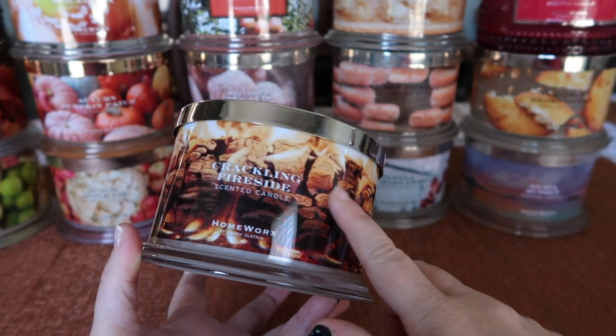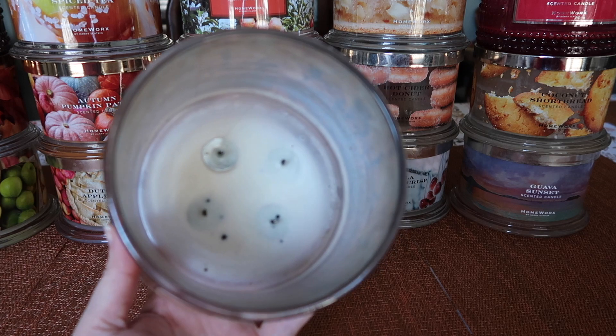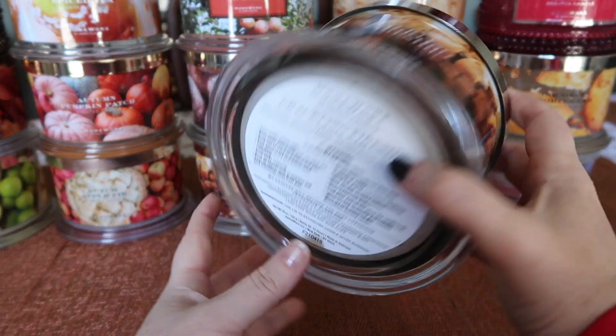I love the label, and when this is burning it's super, super pretty. The burn on this is absolutely fantastic — as you can see, you can see down to the wick clips — super strong as well, eight and a half, nine in my home.